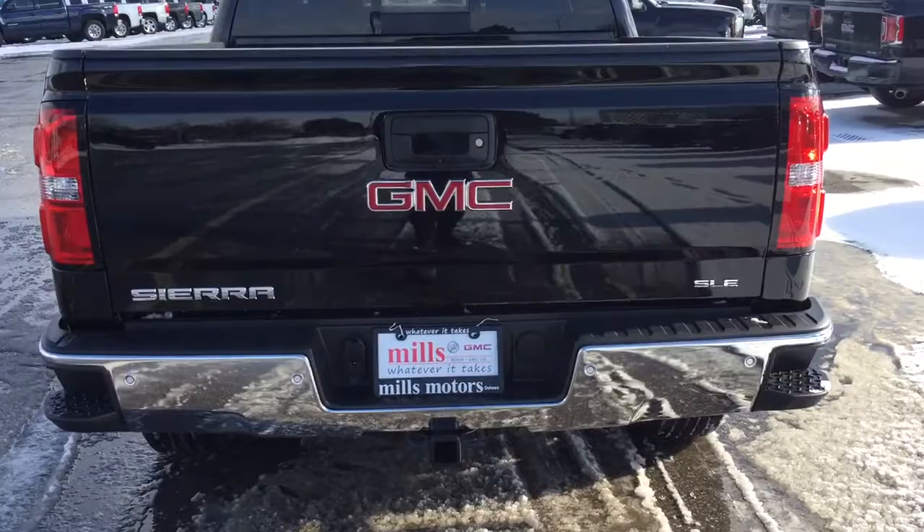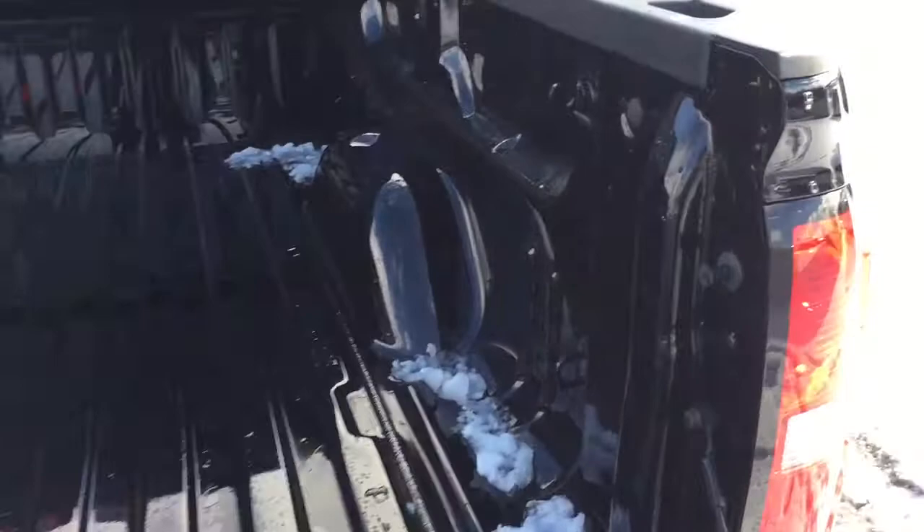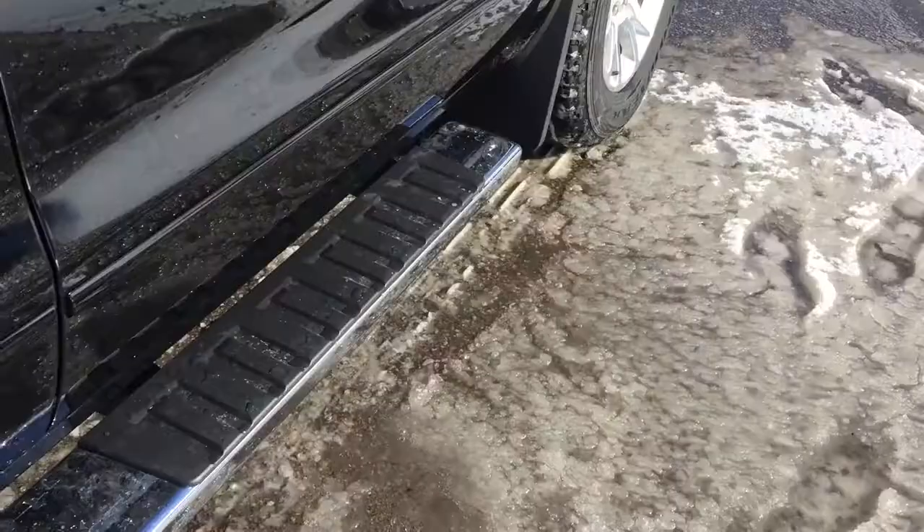Easy lift-and-lower tailgate system. Locking tailgate as well. There you'll see plenty of generous cargo space in this truck. Corner hook tie-downs located left and right, front and back. And LED box lights.